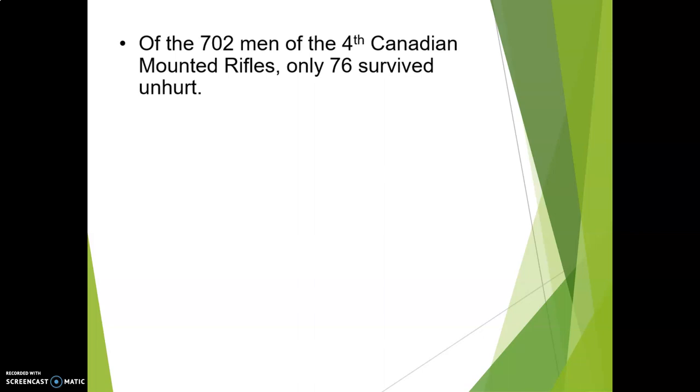Of the 702 men of the 4th Canadian Mounted Rifles, only 76 survived unhurt. The PPCLI — the Princess Patricia's Canadian Light Infantry — lost 400 men.